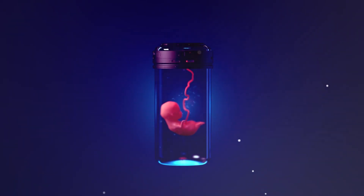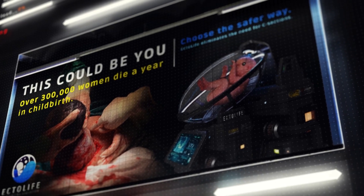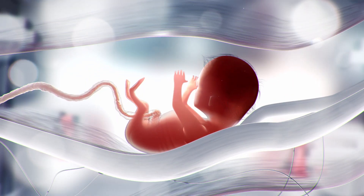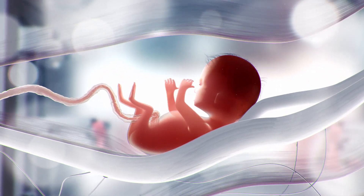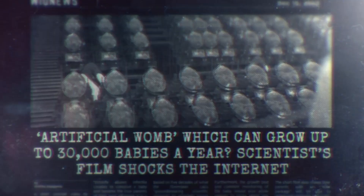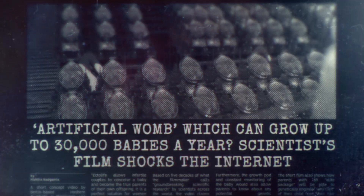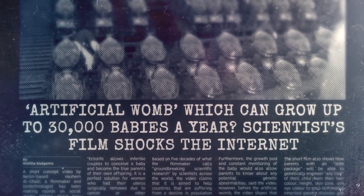Ladies and gentlemen, artificial wombs and lab-grown babies are here. EctoLife is the world's first artificial womb facility. Artificial wombs are artificial environments that can be used to incubate a fetus outside the body of a woman. It is stated that almost 50 years' worth of groundbreaking scientific research is behind this institution, which has the capacity to develop 30,000 newborns each year.